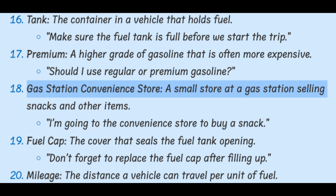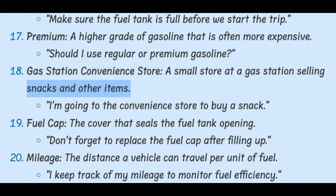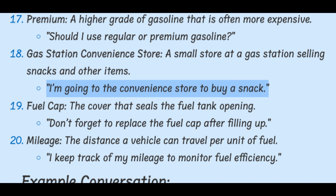Gas station convenience store. A small store at a gas station selling snacks and other items. I'm going to the convenience store to buy a snack.